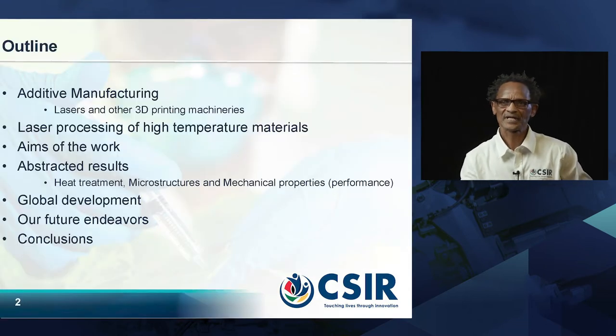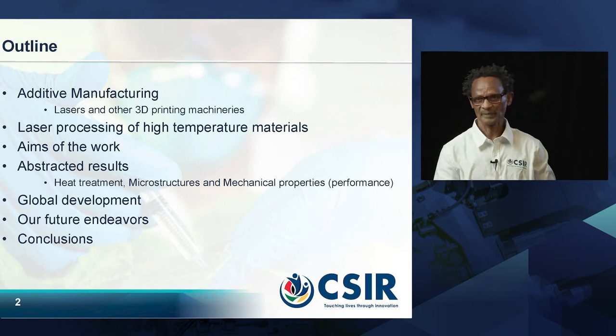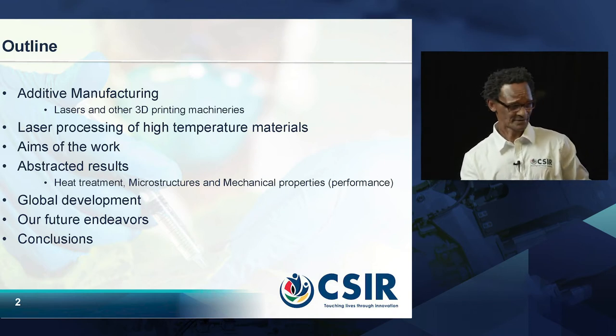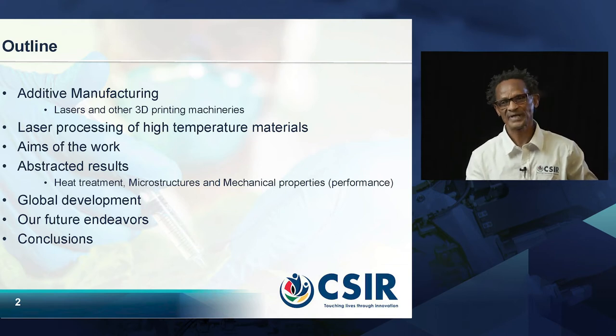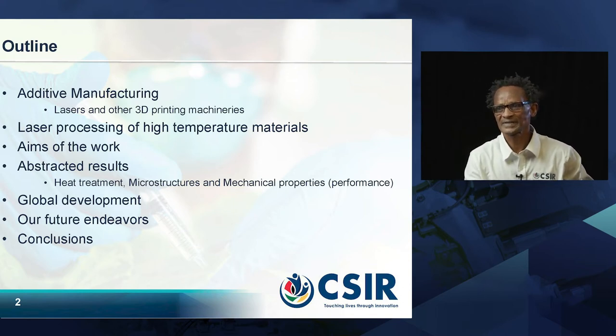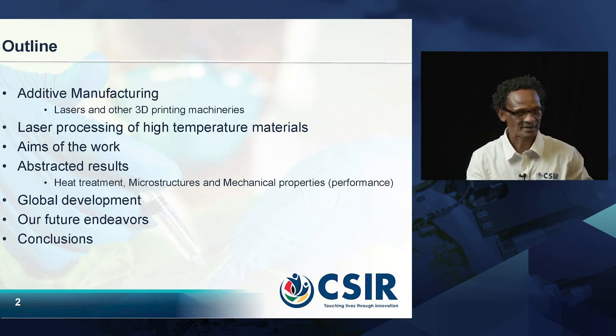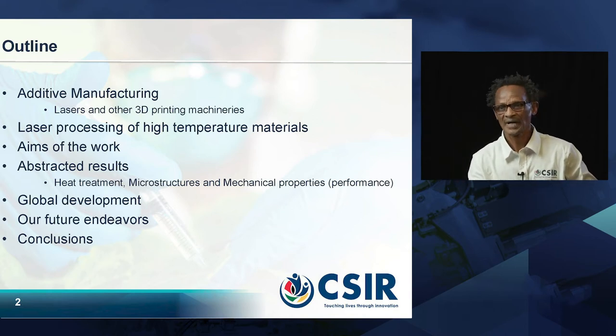The outline of our presentation is as follows: additive manufacturing — I will start off by giving you some definitions. Then laser processing of high-temperature materials, which is what we're all about. Before that, we'll give you the reasons why we're doing what we're doing. We'll showcase results from the past few years, including heat treatment, microstructures, mechanical properties, and particular performance of the materials. We'll also give an overview of what is happening globally, our future endeavours, and some conclusions.